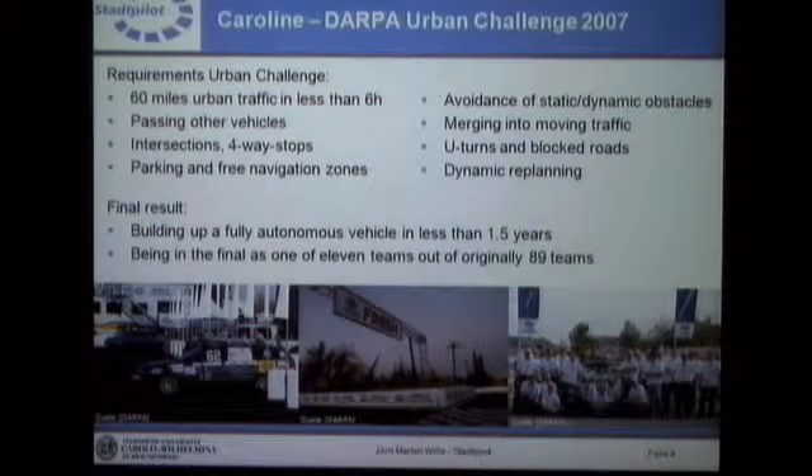I'd like to start with our experience in the DARPA Urban Challenge and our participation. I don't have to discuss the routes in detail. I just want to remind you it was 60 miles of urban traffic in less than six hours. The vehicles had to do certain things on the way, like recognizing blocked roads, doing U-turns, merging into moving traffic, and many other things.